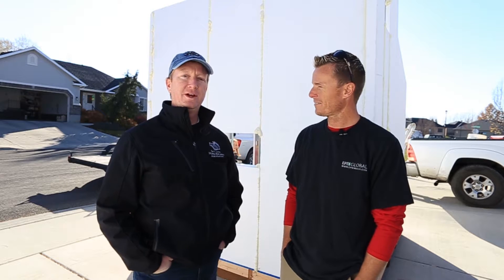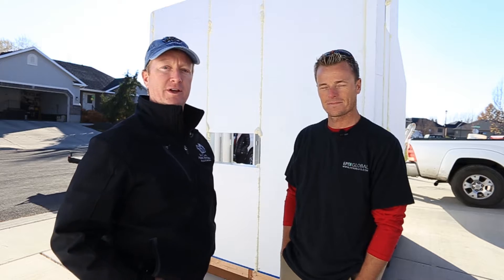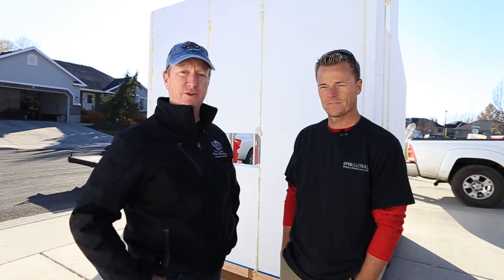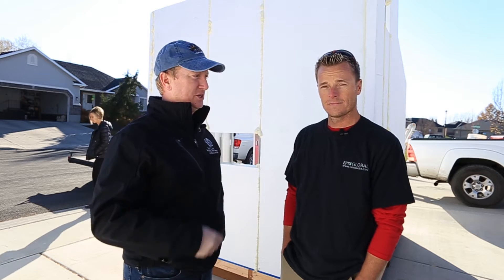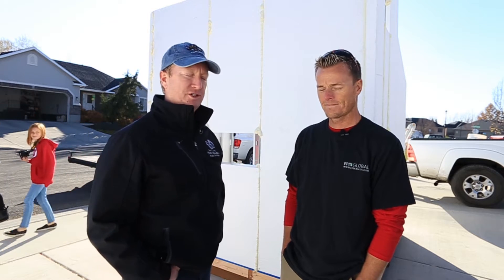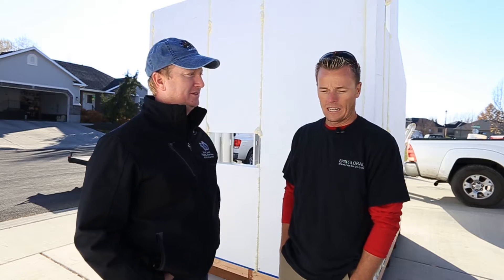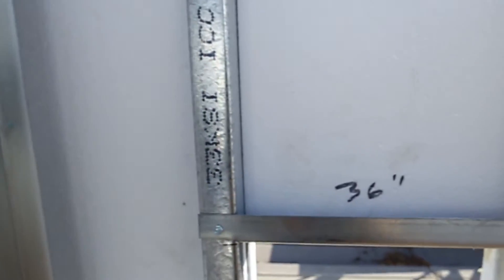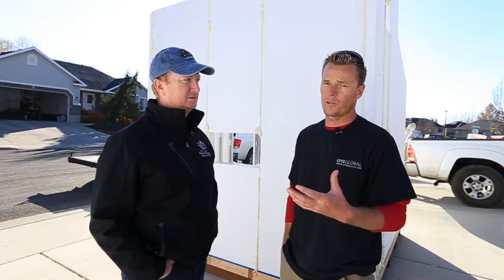We're here in front of a property putting up a playhouse for the Festival of Trees. This is Josh with Epic Walls. Epic Walls is a foam and steel combination using Chapter 22 of the IBC, which refers to the AISI S100, the structural steel stud framing standard.